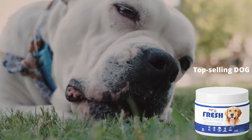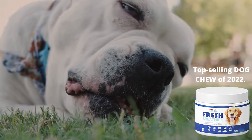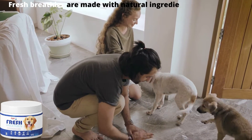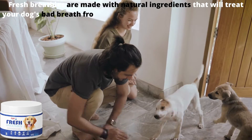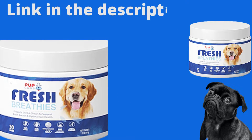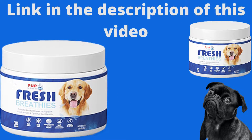Hello everyone. In this video I will talk about Pup Lab's Fresh Breathes, the top-selling dog chew of 2022. Fresh Breathes are made with natural ingredients that will treat your dog's bad breath from the inside out and improve your doggy's health. This product is only sold on the producer's site — I left the link to the official website in the description of this video to help you.